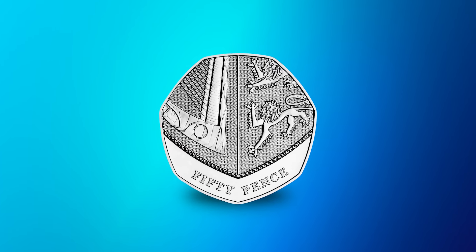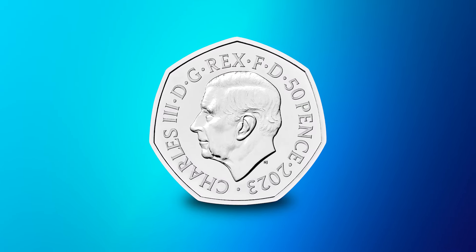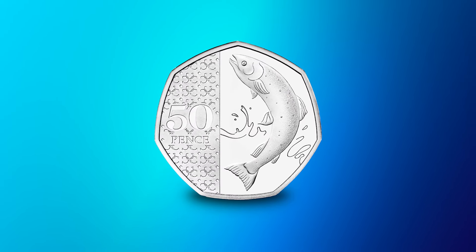At the time of recording, the last Royal Shield 50p issued for circulation was in 2022, and since then we have had the passing of Queen Elizabeth II and the coronation of King Charles III, so there's been a shake-up in UK definitive coins. You may have seen the new definitive UK 50p featuring King Charles III on the obverse and an Atlantic Salmon on the reverse, although these are proving pretty hard for collectors to come by.